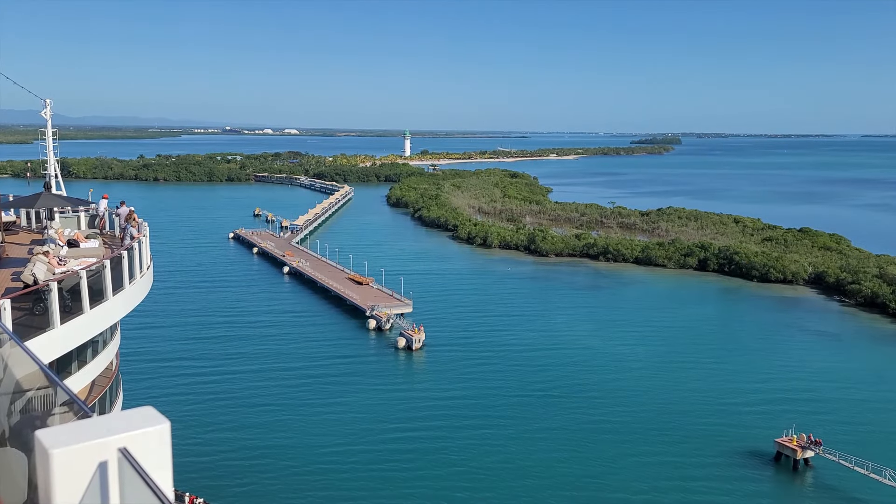Welcome back, folks, to the next part of our review of Norwegian Prima — our cruise out of Galveston in December 2023. Today we're going to talk about ports of call.